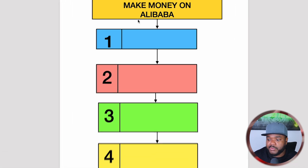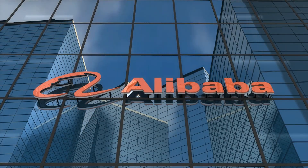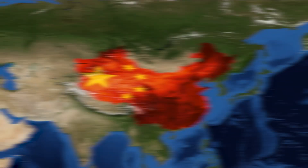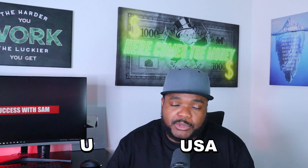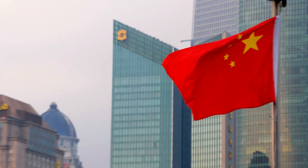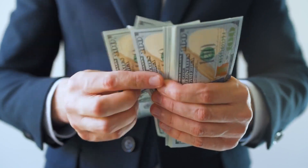Starting off with the first thing you need to know about making money with Alibaba: you need to understand exactly what it is. A lot of people are confused on what Alibaba is and how you can use it to start an online business. It's basically a directory filled with various suppliers. Most people believe the suppliers on Alibaba.com are only based in China, but you can find suppliers from all around the world — even the UK or the United States — though the majority are based in China. This isn't necessarily a bad thing, because suppliers in China let you get products much cheaper, import them, add a markup, and make a profit.